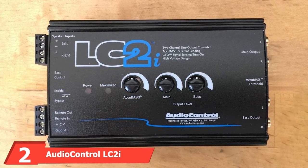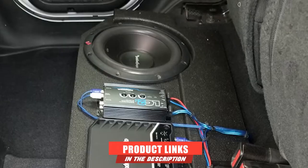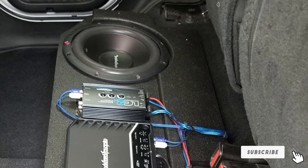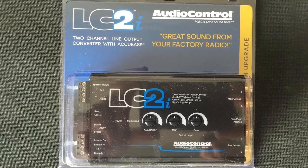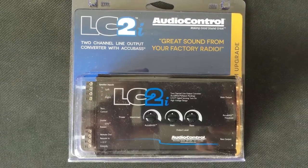Moving on to number two, we have the AudioControl LC2E 2-channel line-out converter. The AudioControl LC2E is one of the best line-out converters available today. If you want high-quality signals from a factory receiver to an external amp, look no further. It's made for those who like premium sound systems in their cars, designed to output high-quality preamplifier signals without interfering with the factory controls. This LOC boasts patented AccuBASS technology from AudioControl.